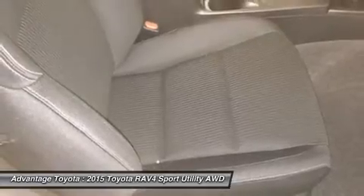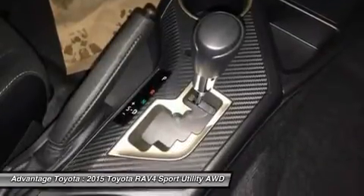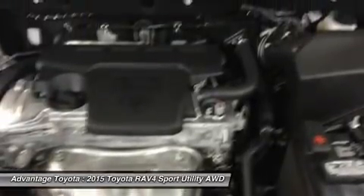The available smart key fob allows you to lock and unlock the doors and liftgate with one touch and start the vehicle with the push of a button. Display audio with navigation and an available 11 JBL speakers in seven locations with a subwoofer and amplifier.